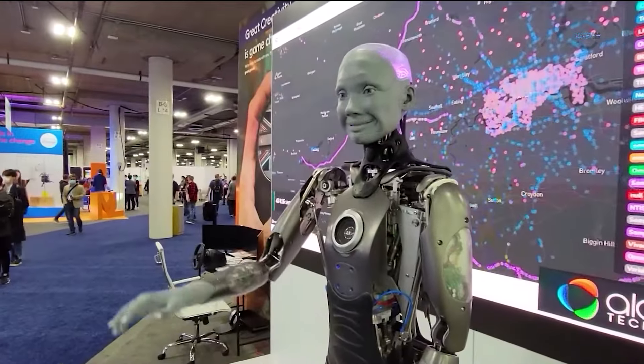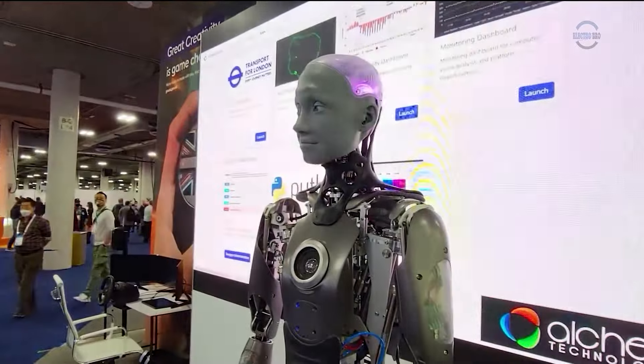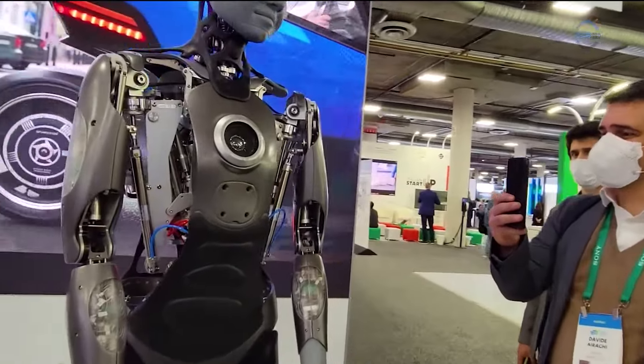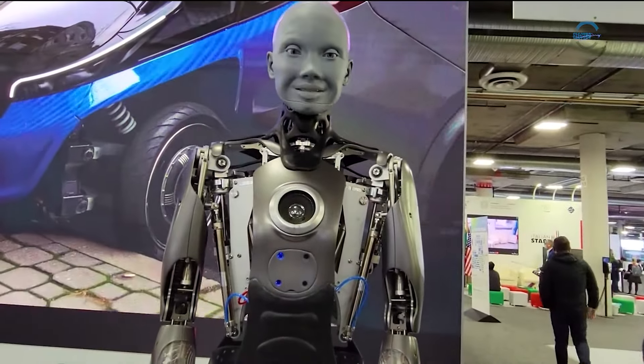With increased motorization in the head, jaw, eyes, and even nose, it's more lifelike. However, it still lacks mobility, reassuring those fearing a robot uprising.